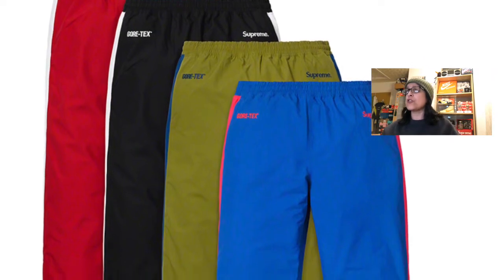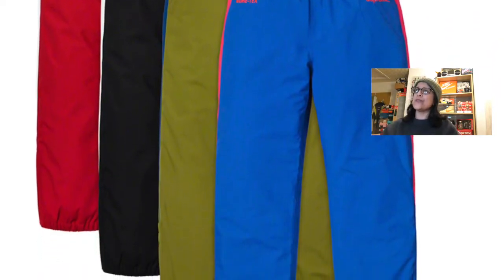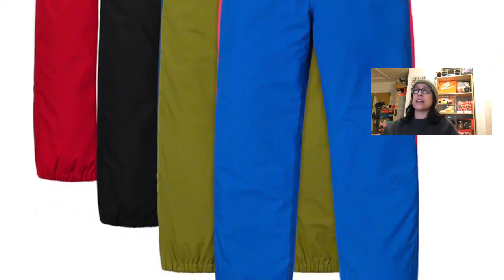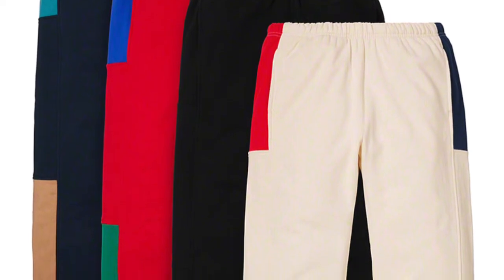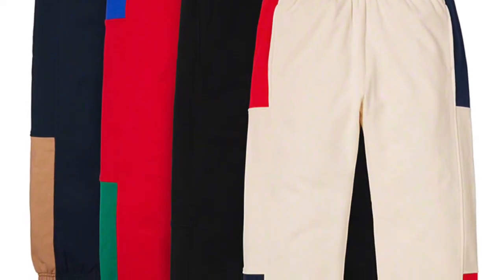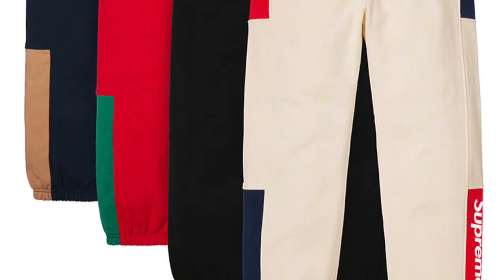For pants, the Gore-Tex pants are beautiful — they come in four colorways: red and white, black and white, olive and blue, and royal blue and red. They're going to be expensive but I like them a lot. The Formula sweatpants — I like the tan colorway and the navy colorway. I'd like to get the tan, but again it's all dependent on price. I'm hoping they haven't put prices up again this season.